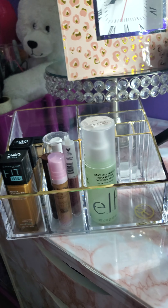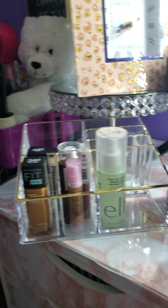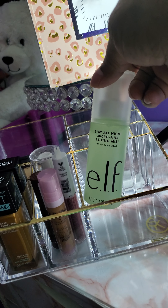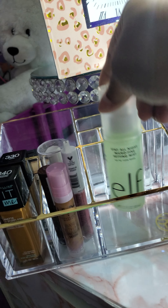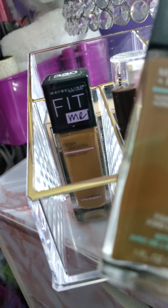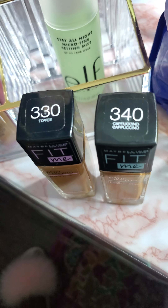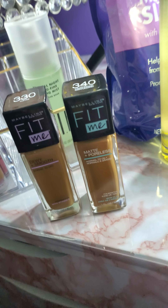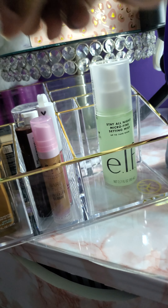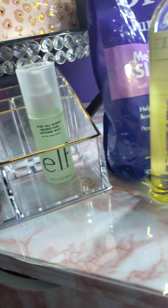I do have a lot of stuff sitting over here already, and more things in my other bathroom. But this is some of the makeup — I'm not going to name everything. This is for my face, and I have two different ones, two different colors, two different numbers. And this is for my lips — my daughter said this is for my lips.